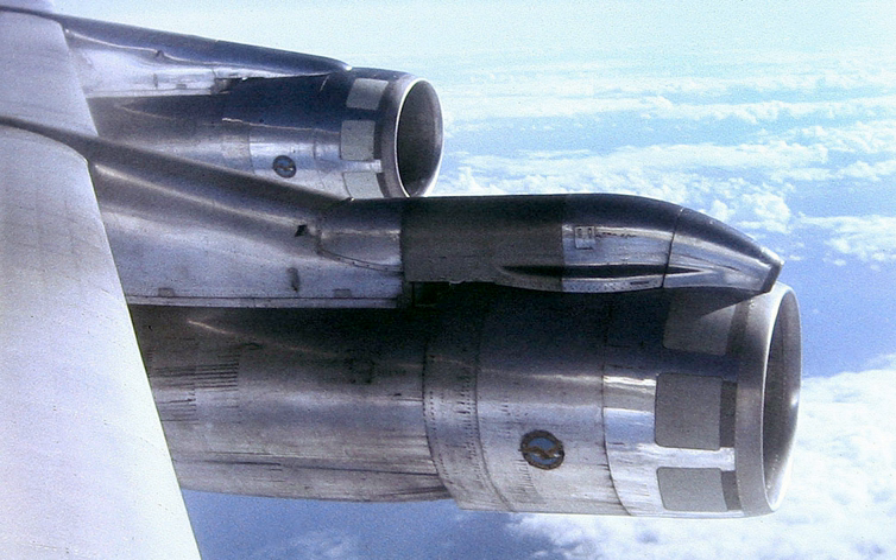Some jet fighters use podded engines, typically under and mounted directly to the wing. An example was the Messerschmitt Me 262, which had the nacelles mounted directly under the wings with no pylons being used. The A-10 Thunderbolt II ground attack aircraft uses fuselage-mounted podded turbofan engines. The Heinkel He 162 had a single BMW 003E jet engine in a pod mounted over the fuselage. Stealthy designs do not use podded engines; instead the engines are contained within the fuselage to minimize radar cross-section.